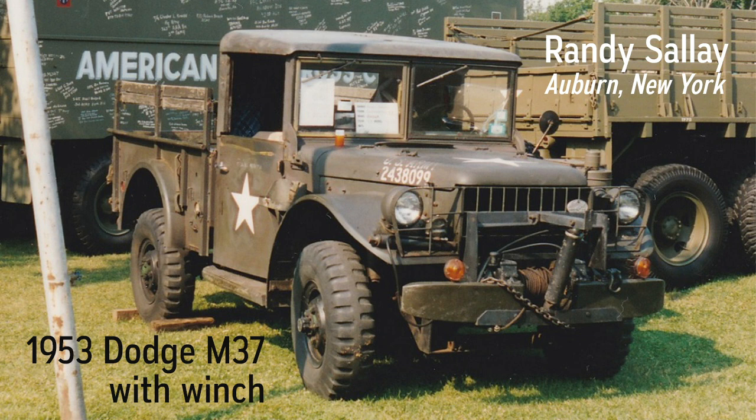It's been in parades and driven to truck shows as far as 150 miles away. It was used many times to rescue other old trucks, including Mack's, Rockway's, an FWD, and a flexible bus. It has been in the family since 1984, and is now mostly used to plow snow from our driveway.